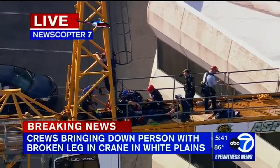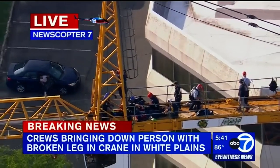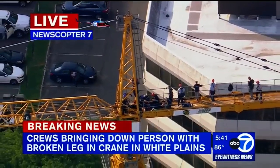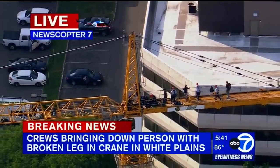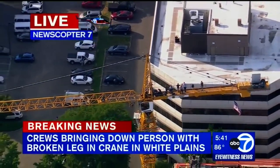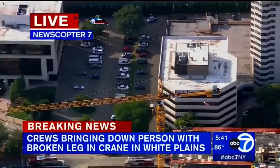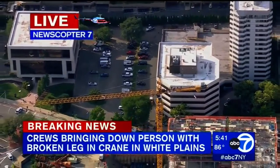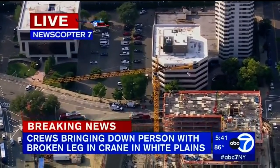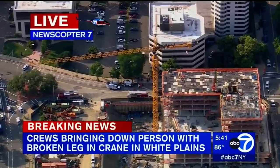It appears that was a worker who was on the crane. We're not quite sure what caused the leg injury, but they have stabilized it, and there's a good dozen workers on that crane with him trying to get him down to safety. That is the big question — how to get him down safely — because while we are high above, they are high above the ground as well, some 500 feet above ground level.